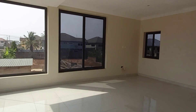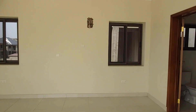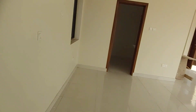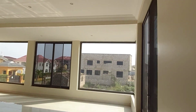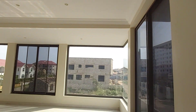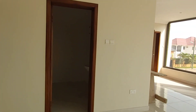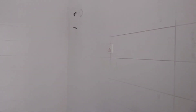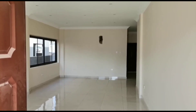Now let's get into the master bedroom — or the primary bedroom — of this home. This is the primary bedroom: very spacious, with lots of natural light, and it has a washroom as well. Thank you so much for watching — give us a call!